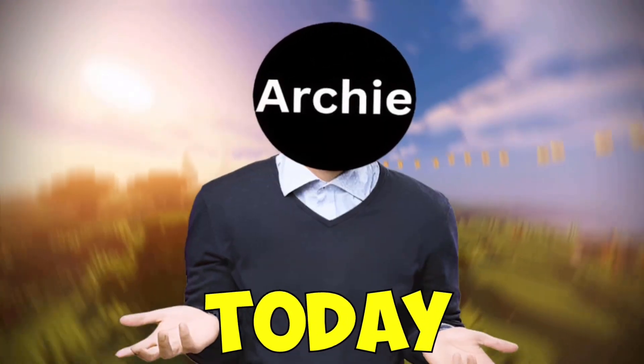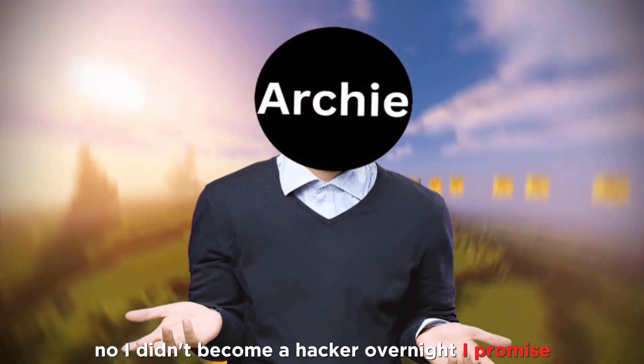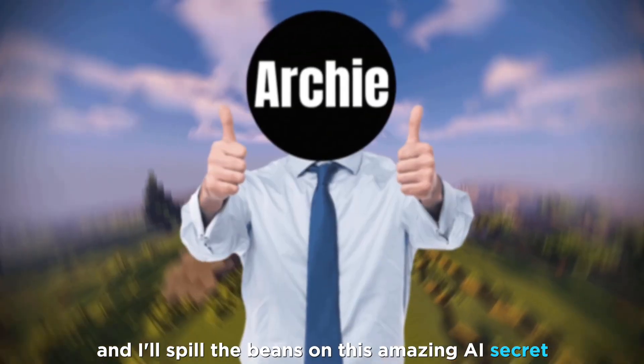Hey folks, Archie here, and today I've cracked the code to get ChatGPT4 Plus for free. And no, I didn't become a hacker overnight, I promise. Stick around and I'll spill the beans on this amazing AI secret.